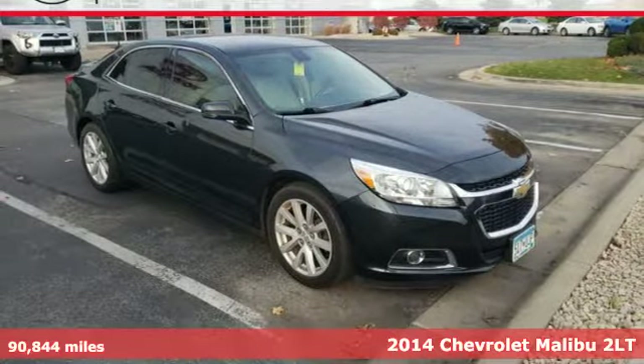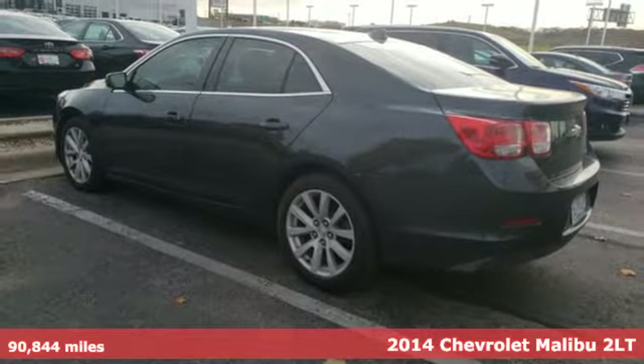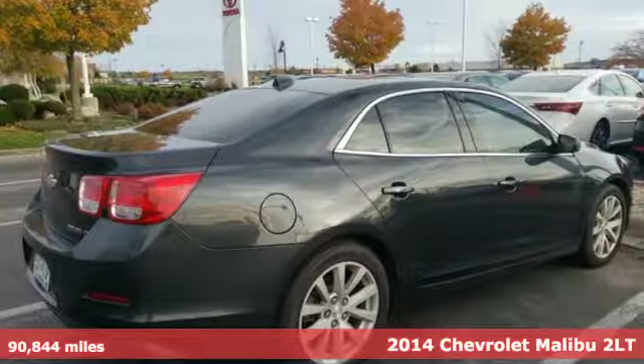Here's a 2014 Chevrolet Malibu. Dramatic good looks with a strong sense of safety. This Malibu is style with a purpose.